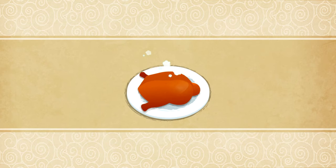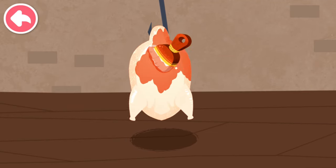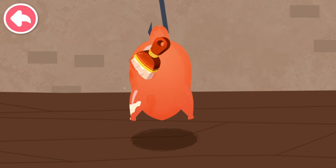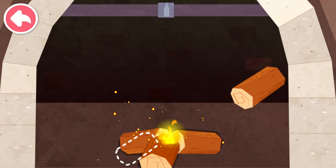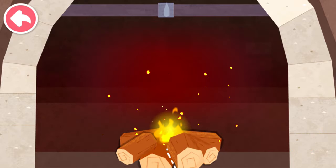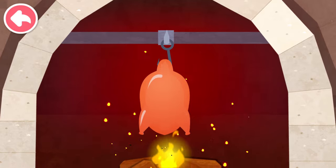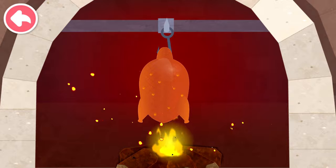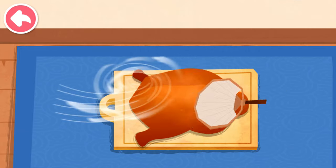Roast duck. Let's make roast duck. Brush the sugar water evenly onto the roast duck. Add some wood to build the fire up some more. Let's start to roast. The roast duck is so hot, let's cool it down with a fan first.